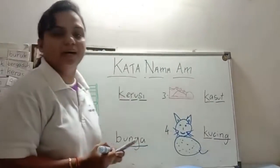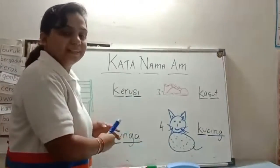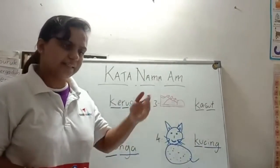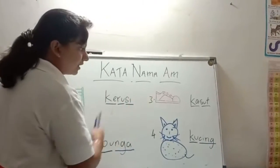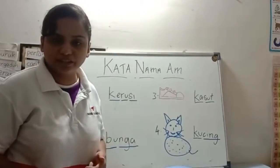So these are a few types of kata nama am. That means the way we label things — it's not their names, but the things themselves. Teacher will give a worksheet in PDF version in the class story. Please download the work. There are a few more kata nama am in that work. Fill in the blanks accordingly and send back the work to teacher later.